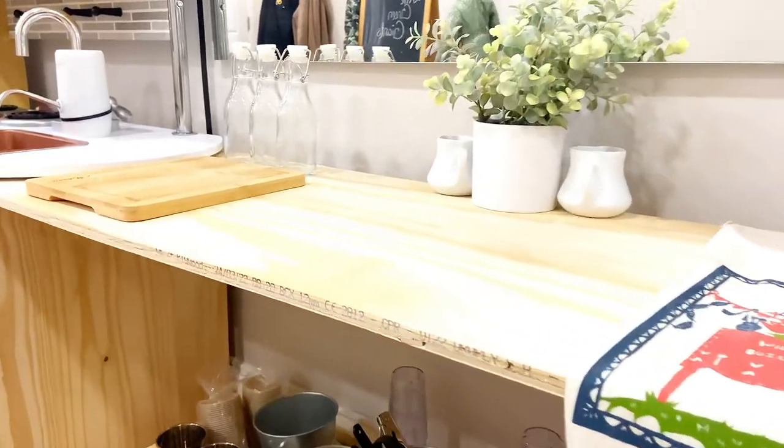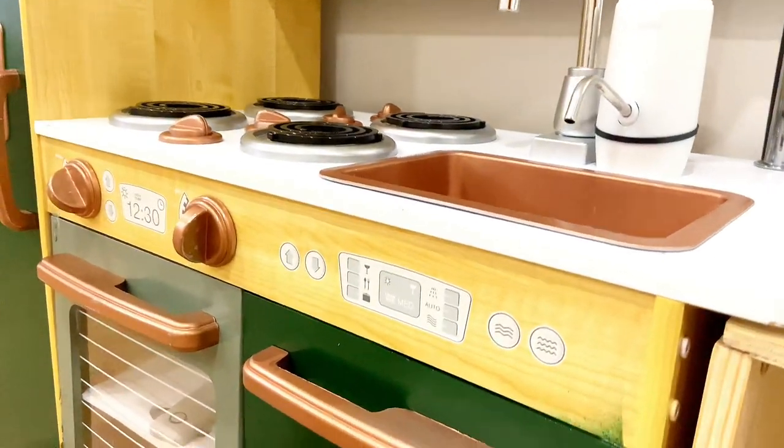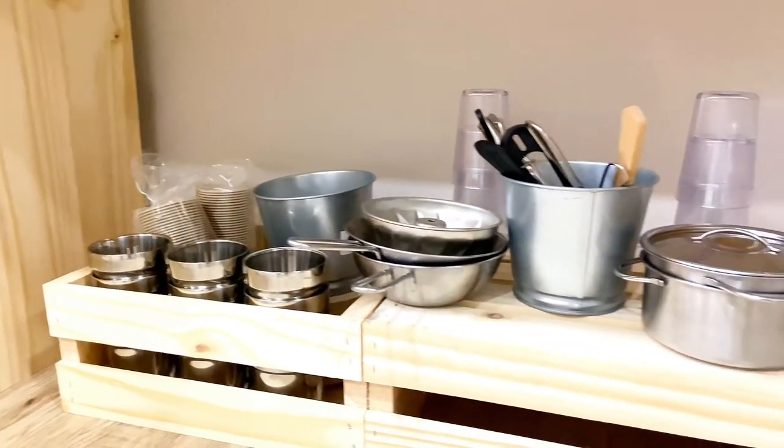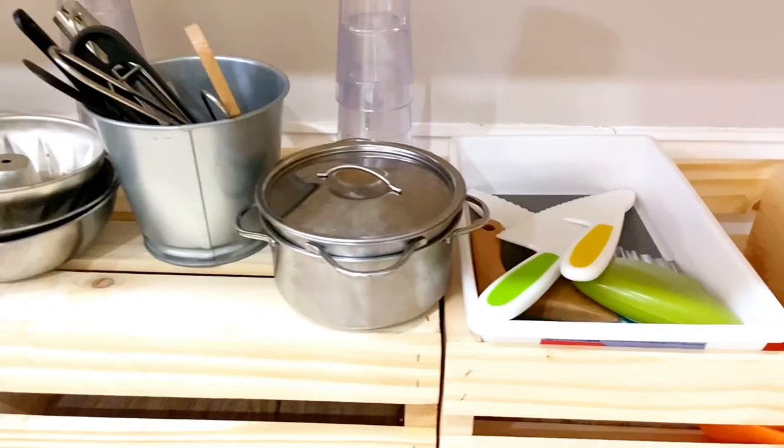I did add a cereal dispenser, milk jugs, cups, plates, little ramekins, and cooking utensils so that the children can be a part of when we serve breakfast, lunch, and little snacks. All the utensils are child-friendly and child-proof.